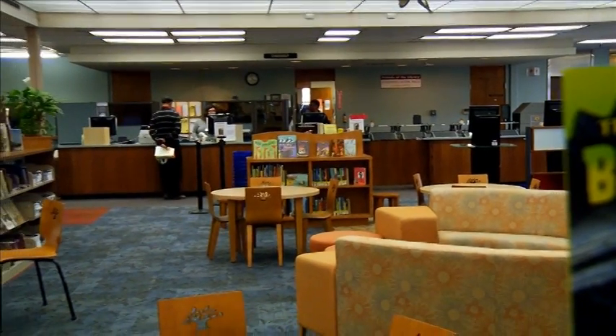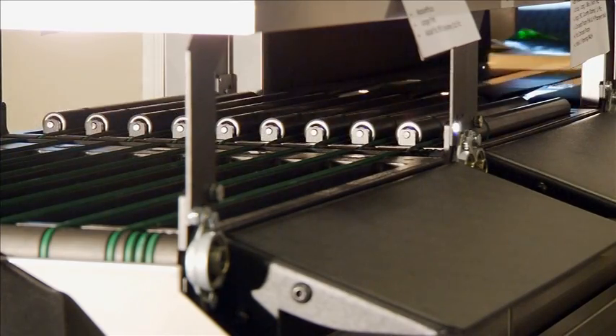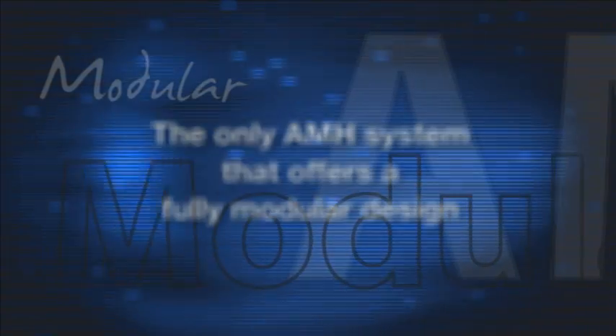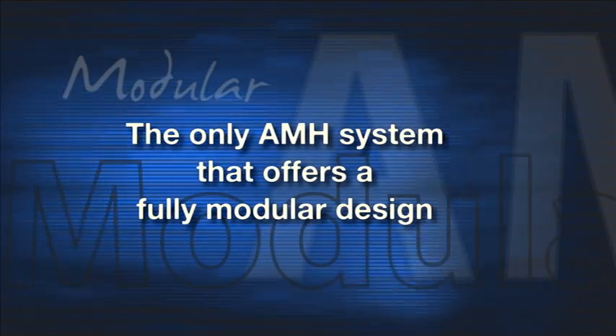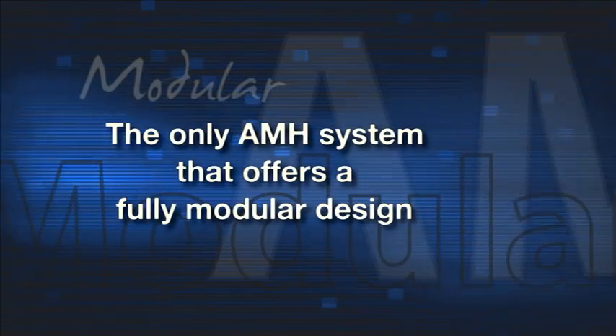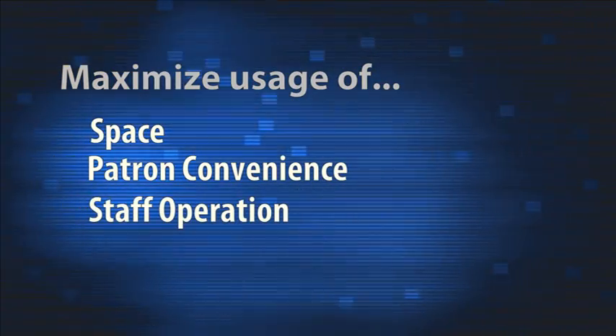Personalizing a more efficient and effective library. The only AMH system that offers a fully modular design, allowing for customers to build their optimal system and maximize usage of space, patron convenience, and staff operation.